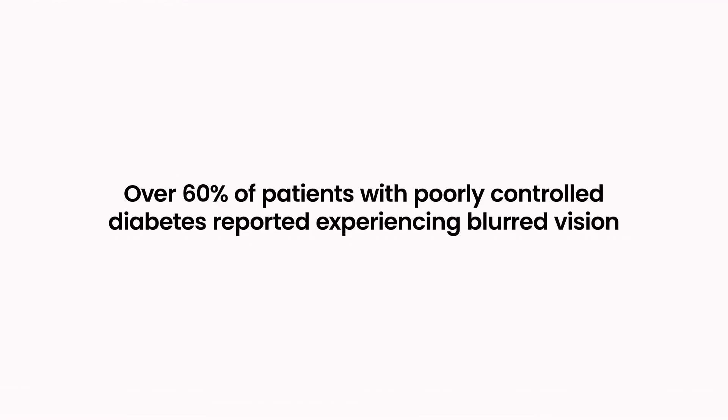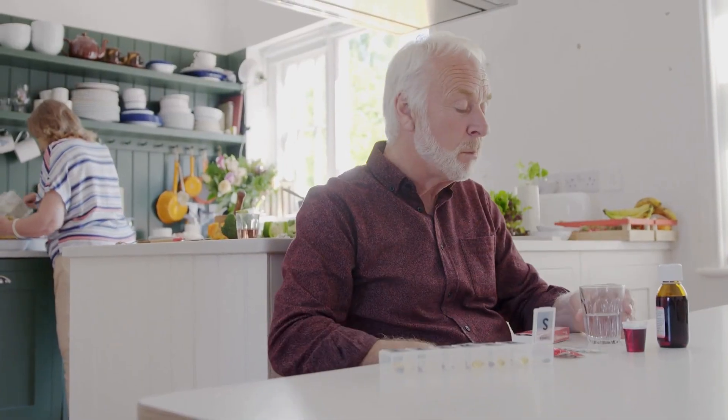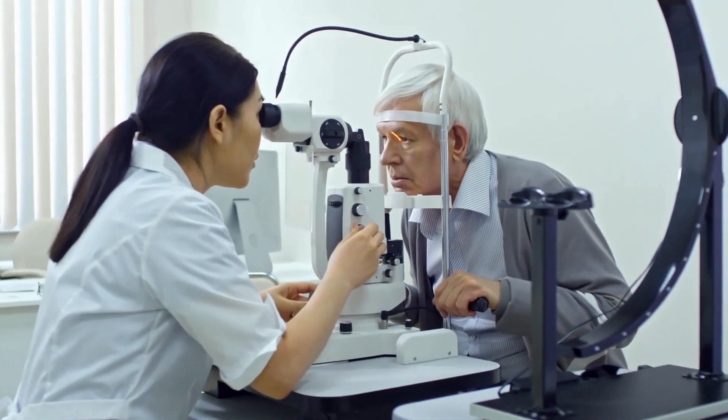A study published in the Journal of Diabetes Research in 2018 found that over 60 percent of patients with poorly controlled diabetes reported experiencing blurred vision. As blood sugar levels fluctuate, so can your eyesight, leading to inconsistent visual acuity. You might find yourself squinting to read text that was clear yesterday, or notice that your vision sharpens after taking diabetes medication.